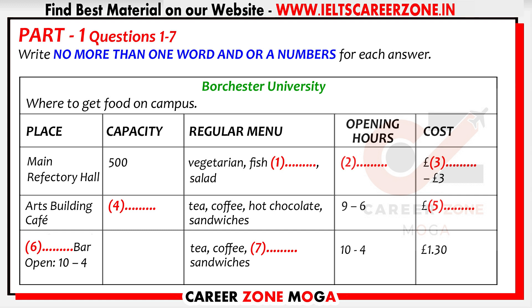Part 1. You will hear a student union representative talking to some new students. First, you will have some time to look at questions 1 to 7. Listen to the talk carefully and answer questions 1 to 7. Hello everyone, and welcome to Borghese University.